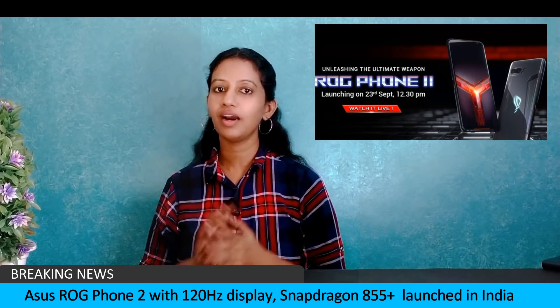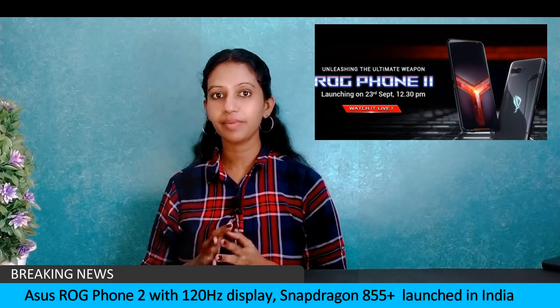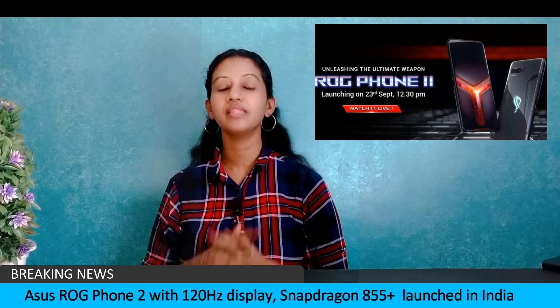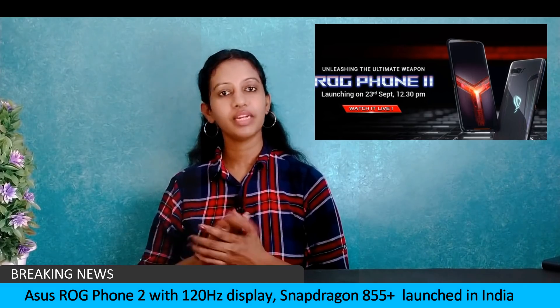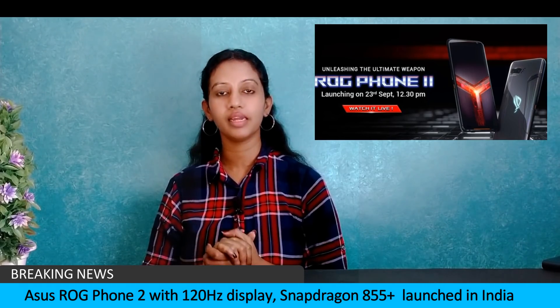Asus ROG Phone 2 has been launched in India. The base variant comes with 8GB RAM and 128GB storage priced at ₹39,999. The higher variant features 12GB RAM and 512GB storage priced at ₹59,999.